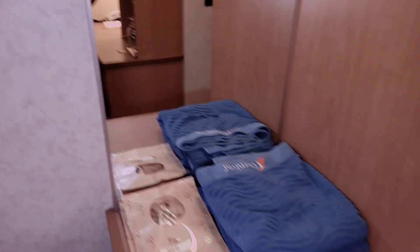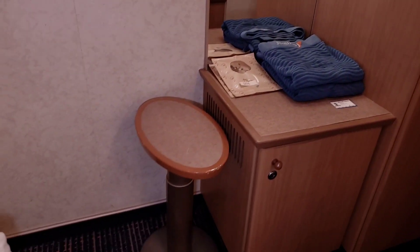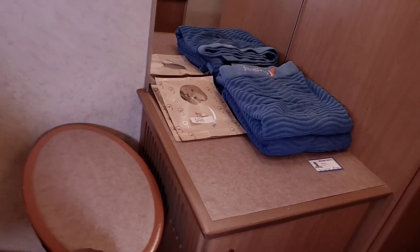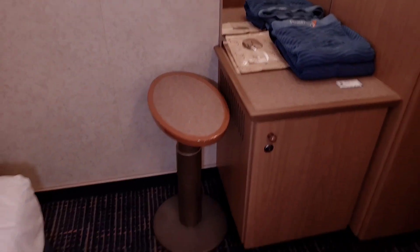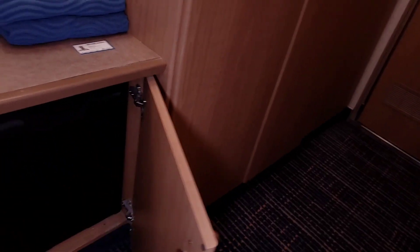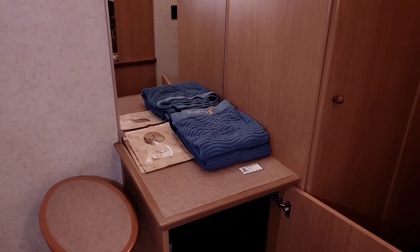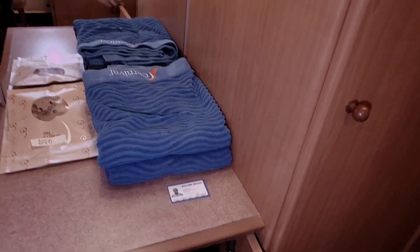Coming out of the bathroom into the main bedroom area, to the right you will find a little table. I have put my luggage on there and unpacked. And in here you will find your mini fridge. They provide you with towels — don't steal them, guys, they will charge you for it. And I ordered some cookies.